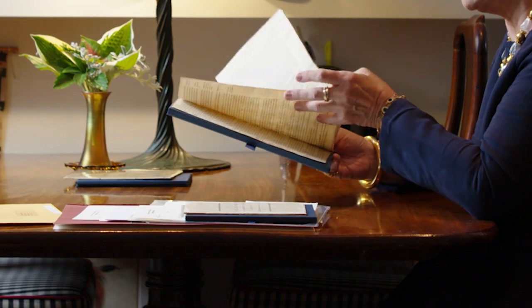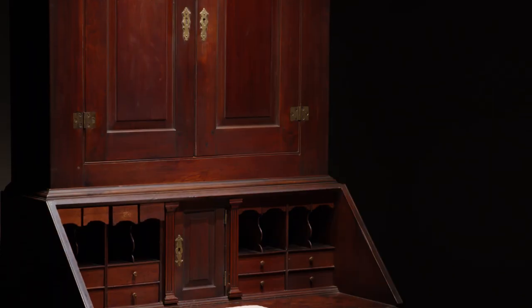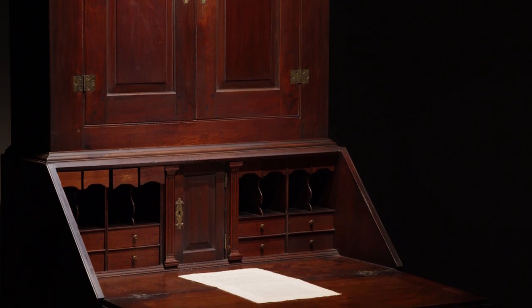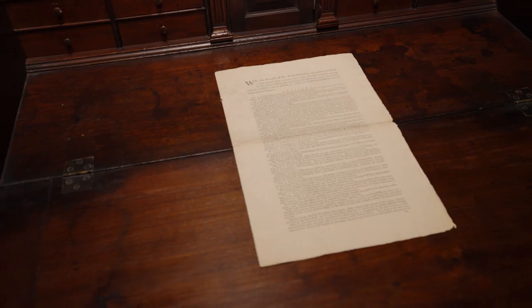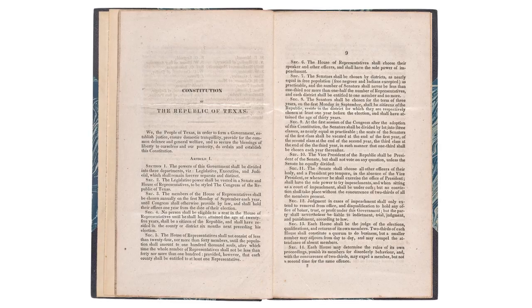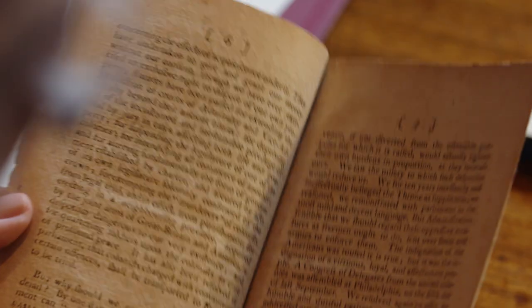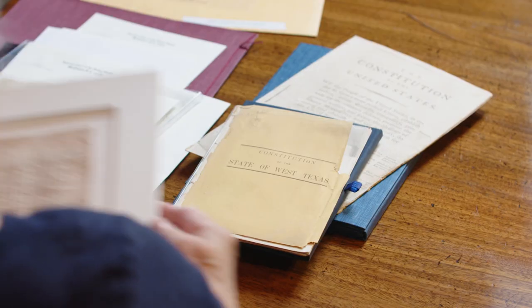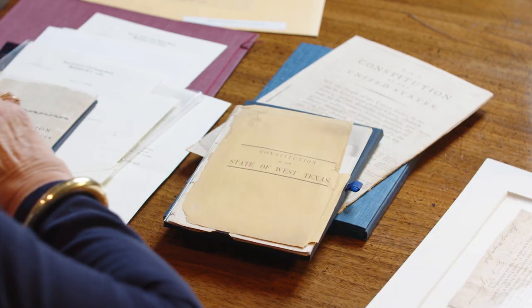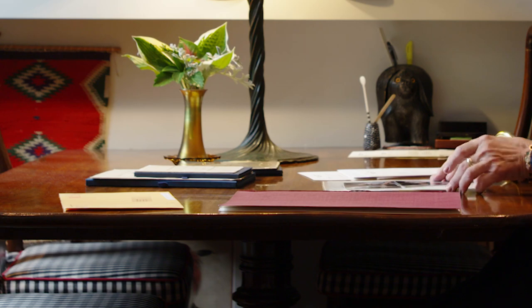I inherited a lot of Americana from my late husband, Howard. The Constitution was first shown to me by him and I remember saying to him, can I just touch it? Because I thought it was such an amazing document, which of course it is. I had no idea what it meant to collect constitutions. I knew there were state constitutions, but I didn't realize how important they actually were or how many versions there were.